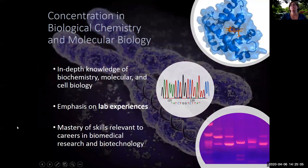The concentration in biological chemistry and molecular biology focuses on lab experiences so that students come away with in-depth knowledge of biochemistry, molecular and cell biology, as well as mastery of skills that are important for careers in biomedical research and in biotechnology. This concentration is also an excellent choice for students who plan to go on to graduate programs in genetics, biochemistry, or related disciplines.